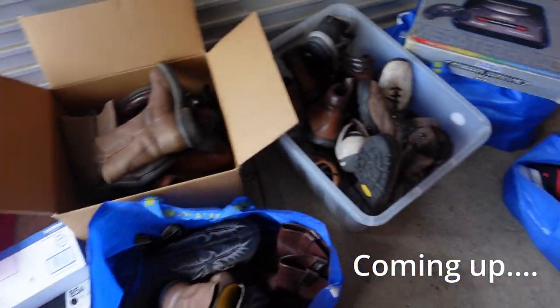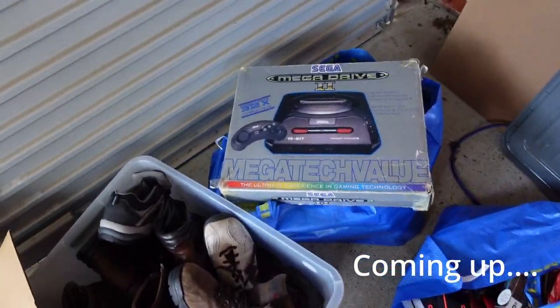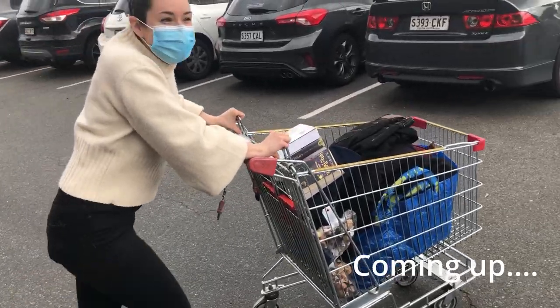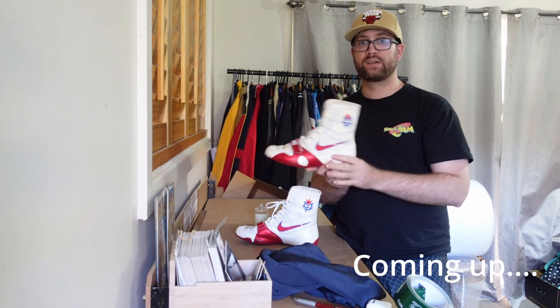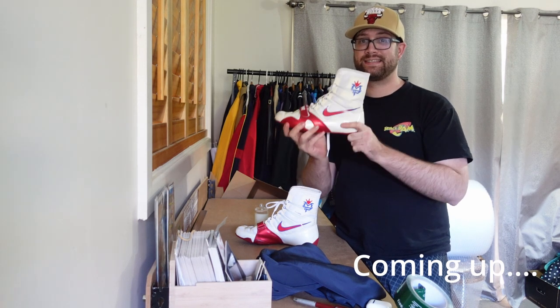It's just piece after piece after piece of awesome stuff. You know it's a good thrift day when you need a trolley. I only find one of these listed in the States, brand new with box, and they have them listed for $770.